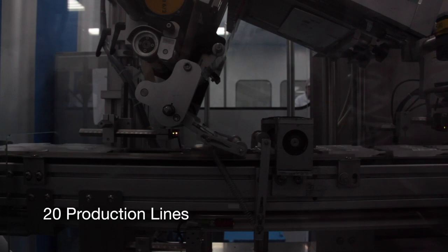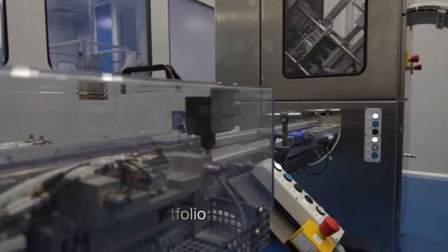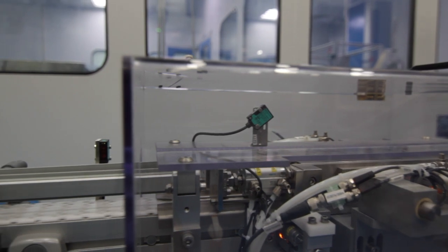20 production lines. A portfolio of 67 molecules with different dosage forms. A pipeline of 219 molecules with different dosage forms.